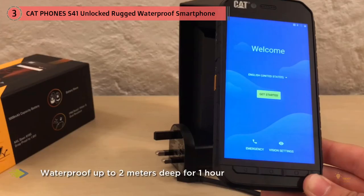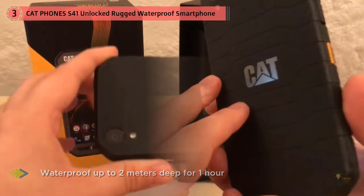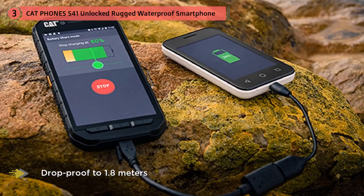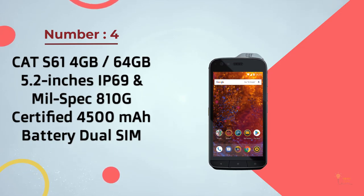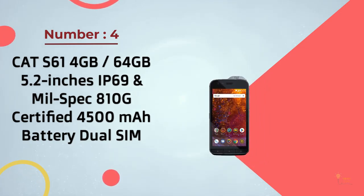The S41 is waterproof up to 2 meters deep for one hour and drop-proof to 1.8 meters, compliant with MIL-SPEC 810G standards. For a more affordable option, the CAT S31 offers a 4.7-inch 1280 by 720 HD screen and a Qualcomm MSM 8909 quad-core CPU, but it lacks NFC like the S41.